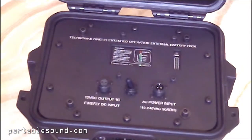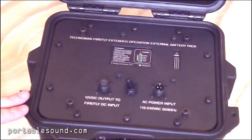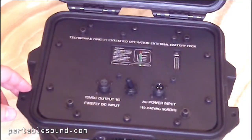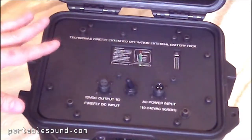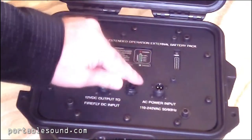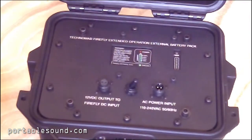Here is the Technomad Extended Operation External Battery Pack. It offers 12 additional hours and an 18 amp hour lead-acid battery housed in a Pelican case for protection. There is a battery level indicator. By flipping the switch to the DC output, you can power a Dragonfly an additional 12 hours. Flip it all the way to the right and plug in the charger and you can charge the battery pack in about 12 hours from a full discharge.